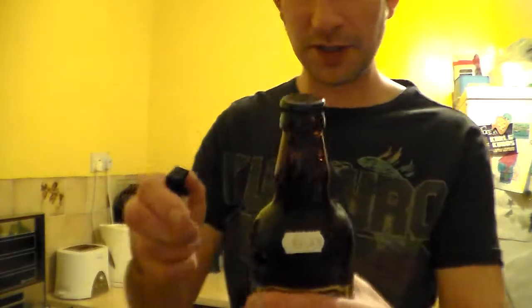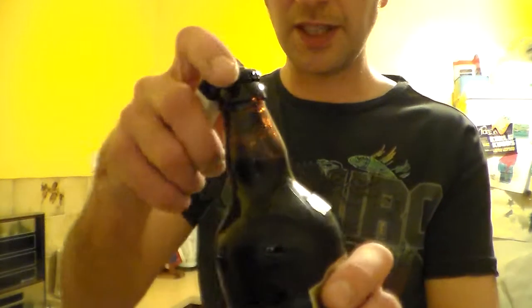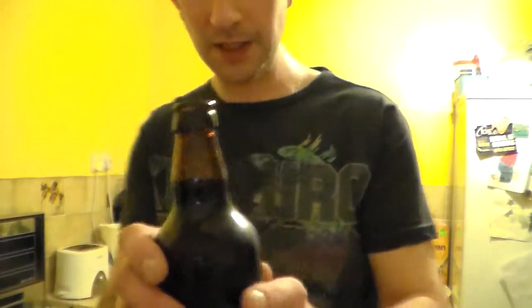Anyway, let's pop this one open. Not had this one before. I've had one from the Clearwater Brewery before, but it was quite a good beer.